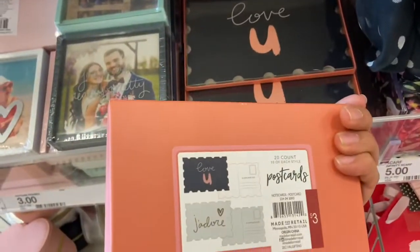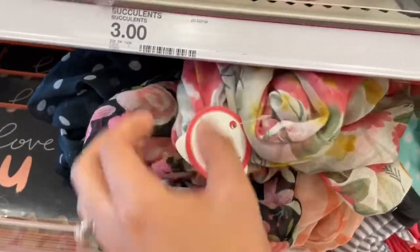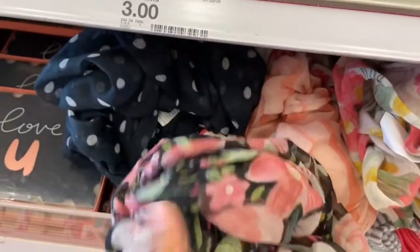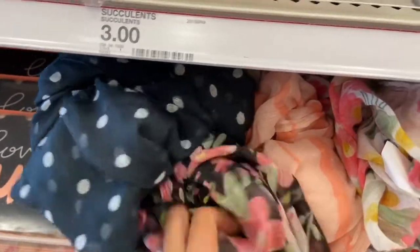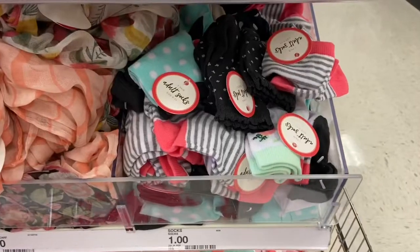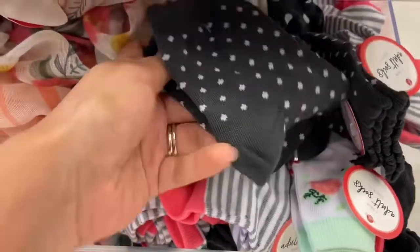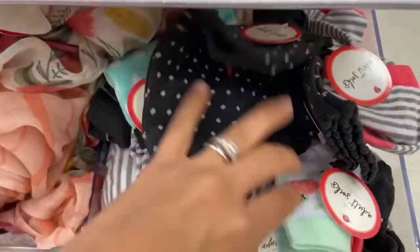I also found some really pretty scarves for five dollars each. I am loving this floral one, and they have a polka dot one too. This pretty striped pink one is also really nice. And if you're looking for socks, they have some really cute ones for just a dollar — this little polka dot one and this floral one are my favorites.